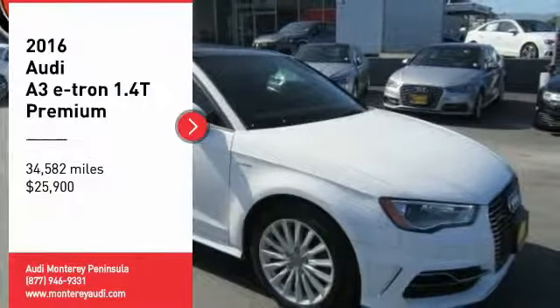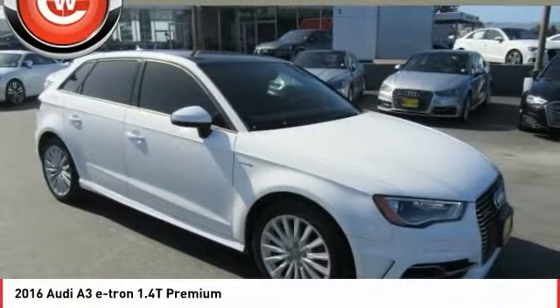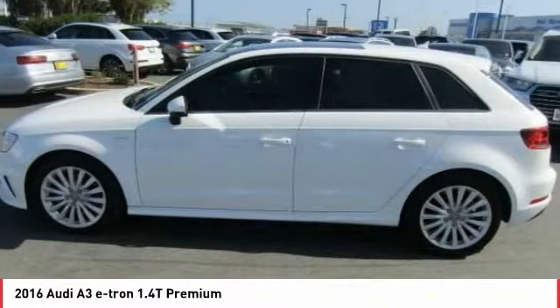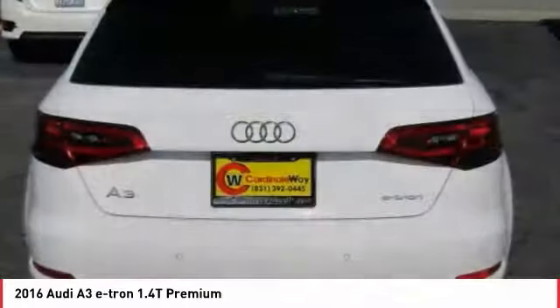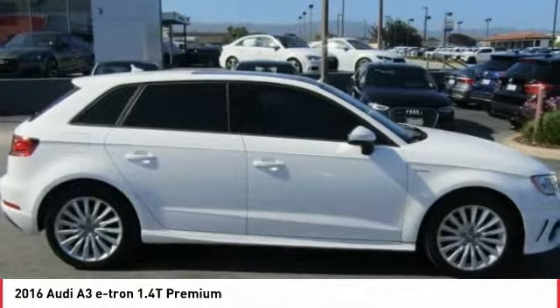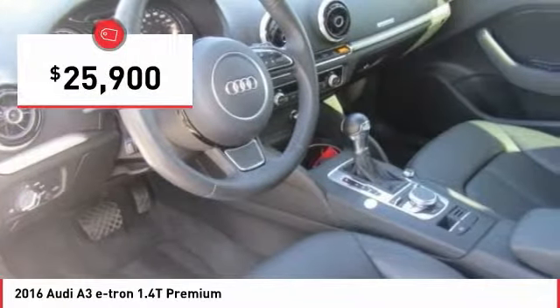Come test drive the 2016 Audi e-tron. The Audi e-tron is an electronic crossover that's just the right size for all your driving needs. Loaded with interior technology features, the e-tron will remind you that you're in a cutting-edge vehicle and is priced below $30,000.